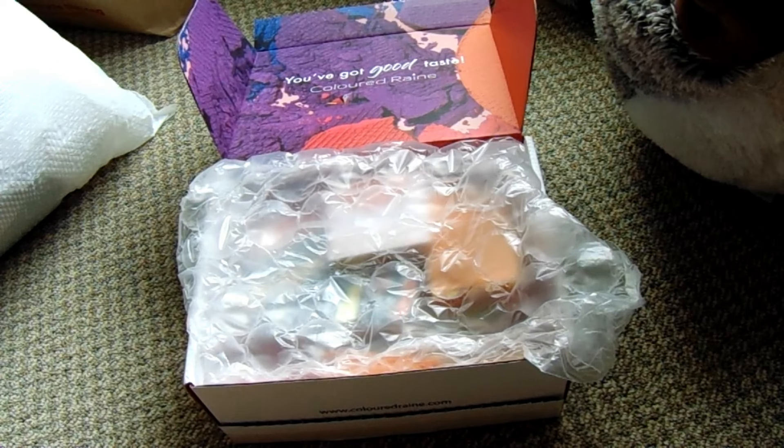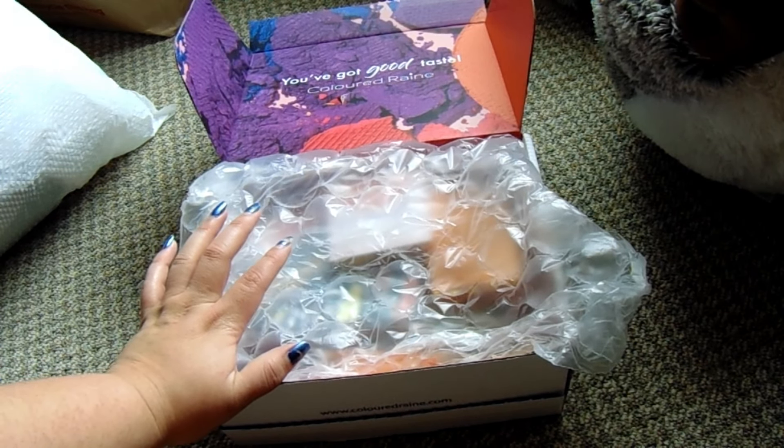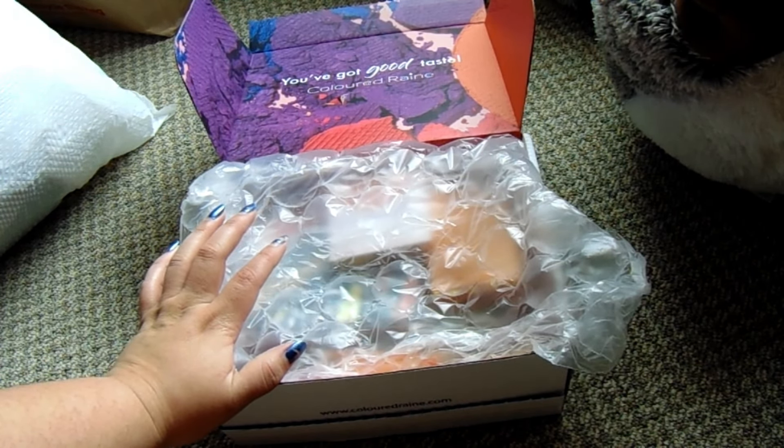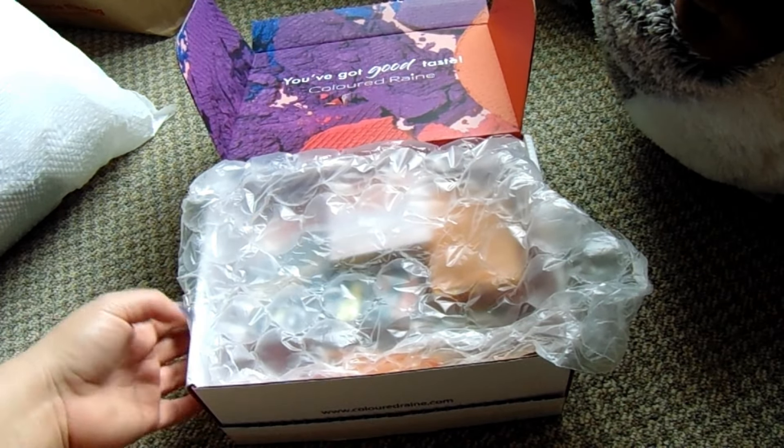I think the most expensive item in here was an eyeshadow bundle, which added up to $11.52. So my most expensive product in this is about $12. Overall, I paid $62.39. I didn't pay any shipping. I didn't pay any taxes based off where I live.